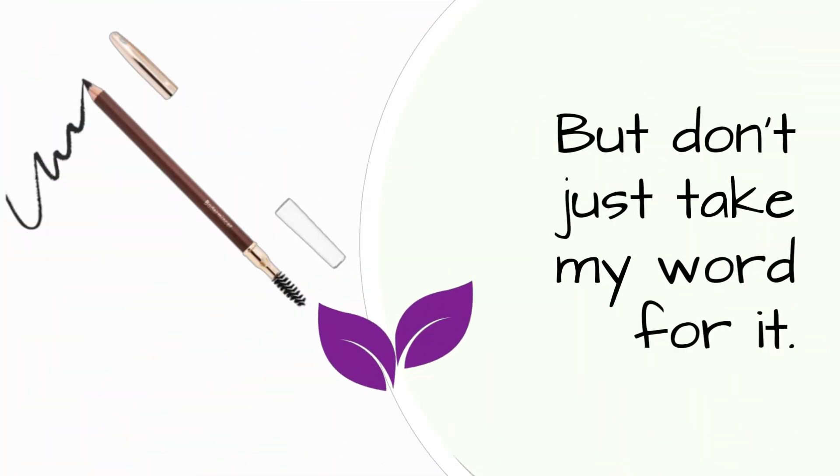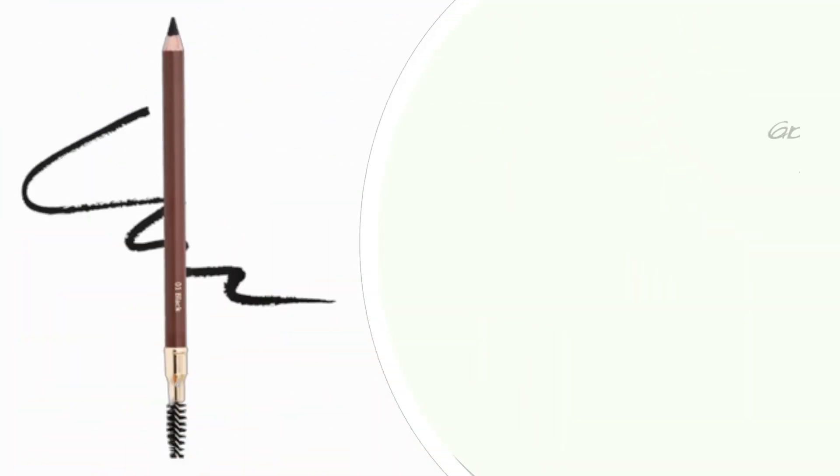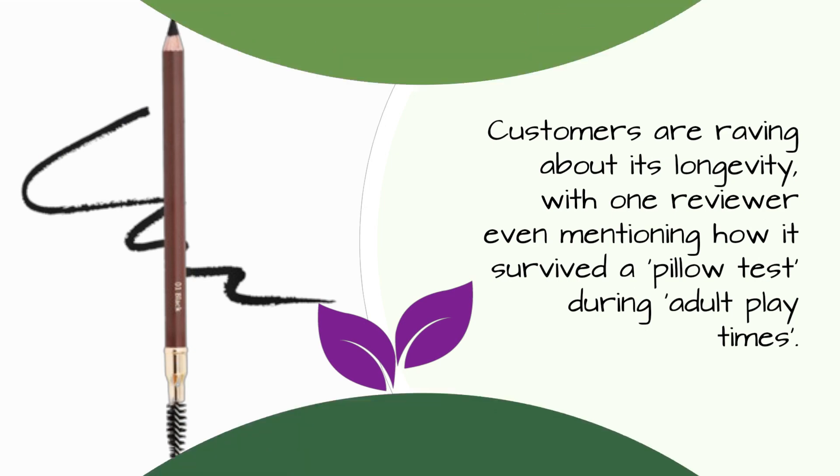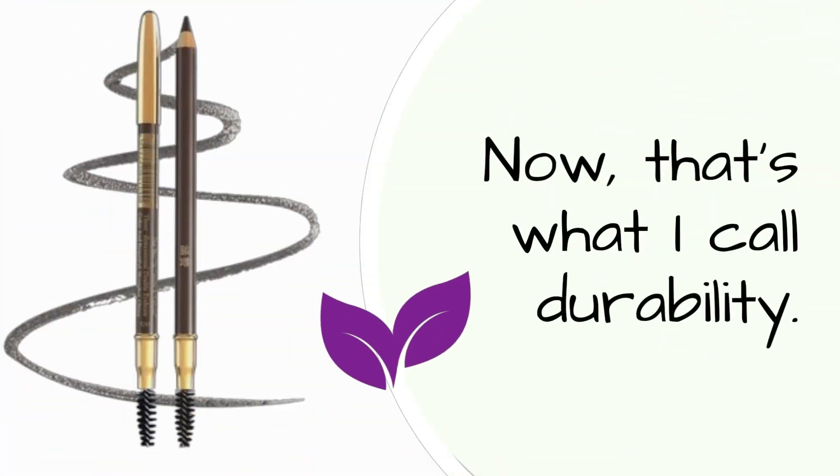But don't just take my word for it. Customers are raving about its longevity, with one reviewer even mentioning how it survived a pillow test during adult playtimes. Now, that's what I call durability.